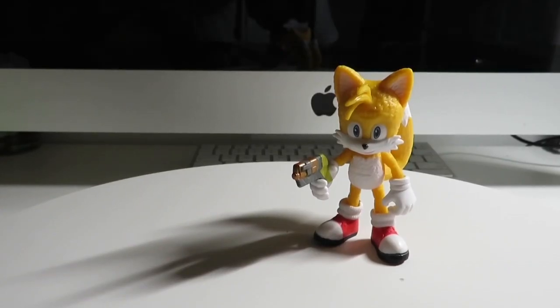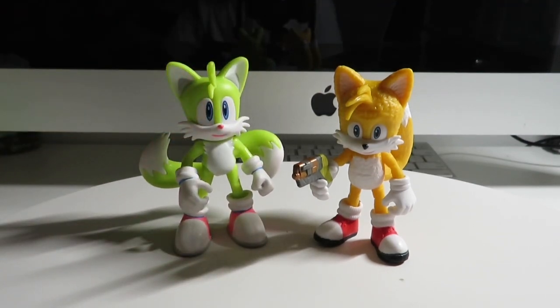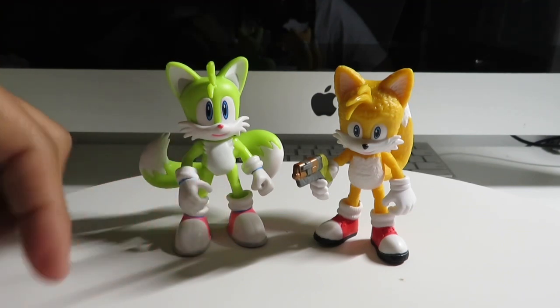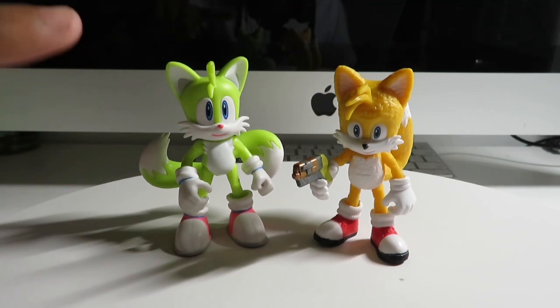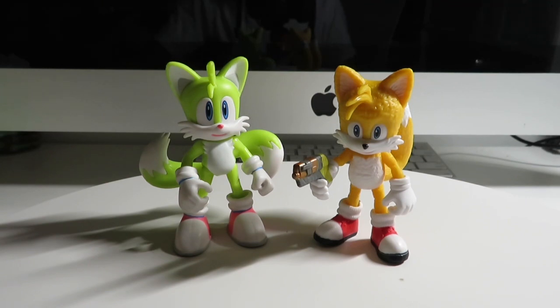I'm going to compare Movie Tails with the original Tails, but I only have Neon Tails. So let's compare Neon Tails with Movie Tails. Here is the comparison side by side. The difference is the eyes, and the shoes are kind of different. Also, the texture — because the video game versions don't have texture, but the movie ones do. Sonic's sidekick, Tails.